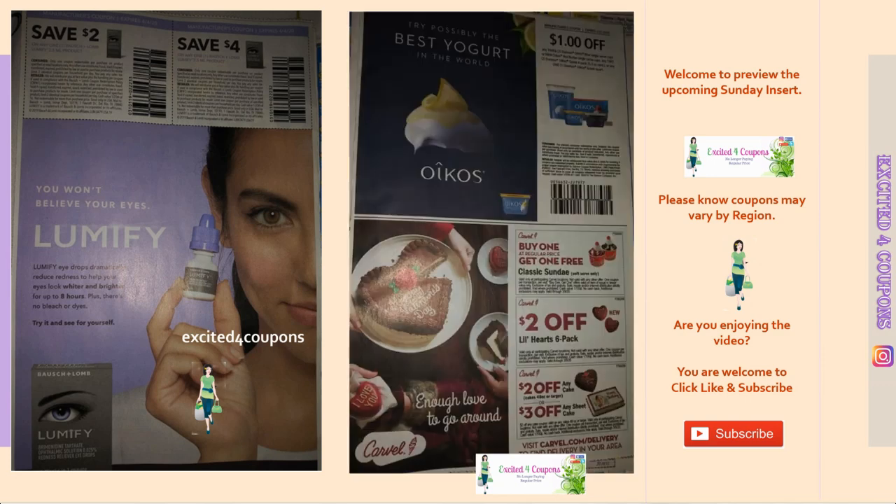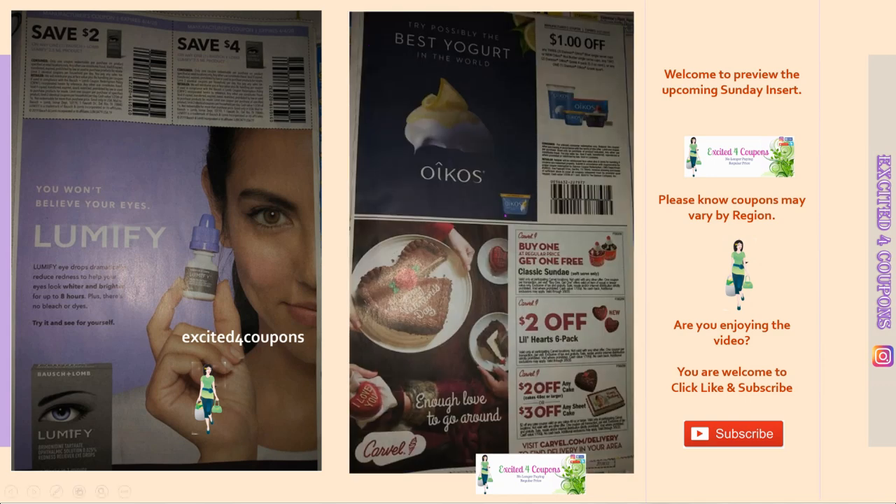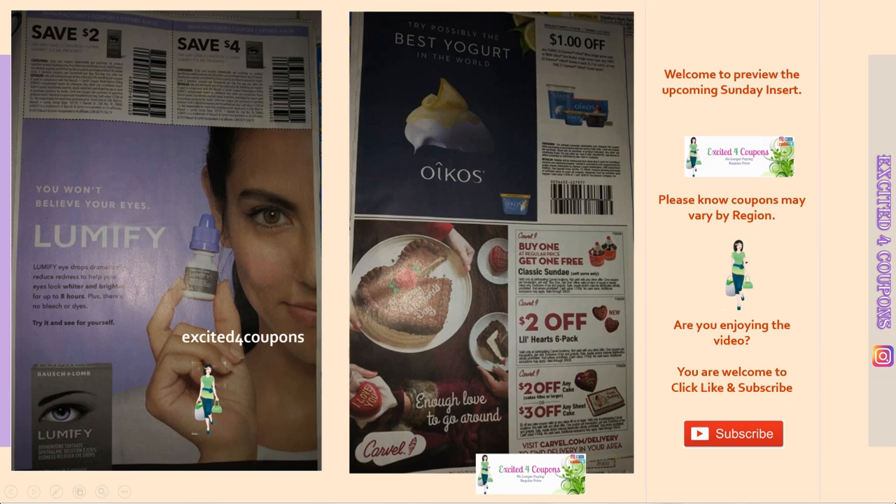Right away we see a Lumify $2 and $4 coupon. Next to it we see Oreos — I think it's a dollar off three, and sometimes we see these more on special at grocery stores. In my case Publix is where I like to coupon — it's actually where I first started couponing. Underneath, because it's February and Valentine's month, you're going to see a lot of deals like this one, usually for Cold Stone, but in this case it's Carvel — buy one get one free. DQ Dairy Queen will also have some of these.